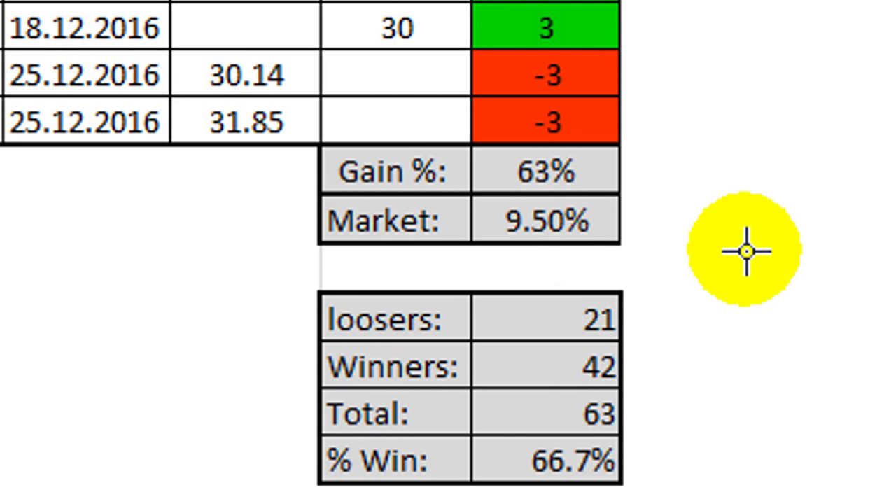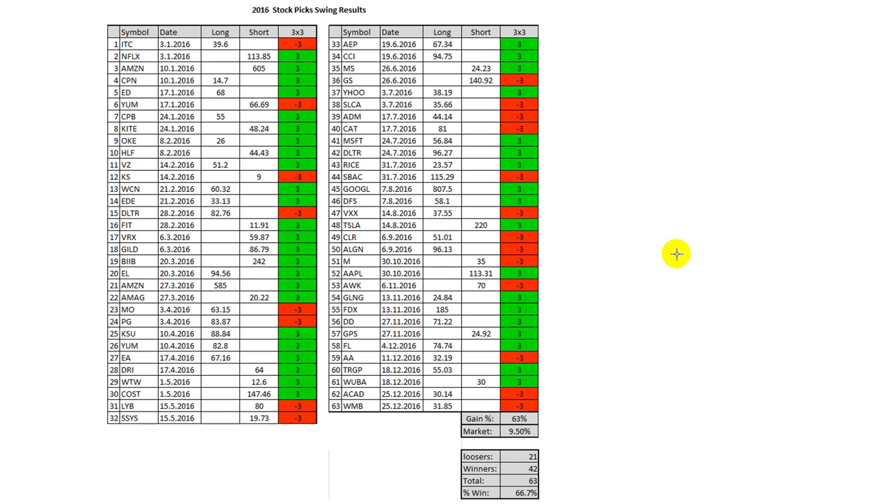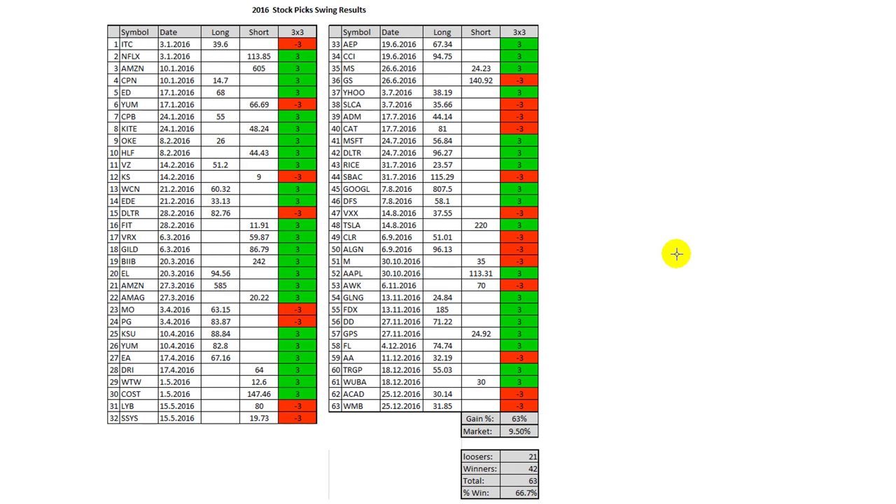The market did at that time nine and a half percent. I had 21 losers, 42 winners — in total 63 trades — and that makes it almost a 67% win ratio. It's just two picks every week, very simple to use, and you could use an automated system to buy and sell at three percent gain or three percent loss.